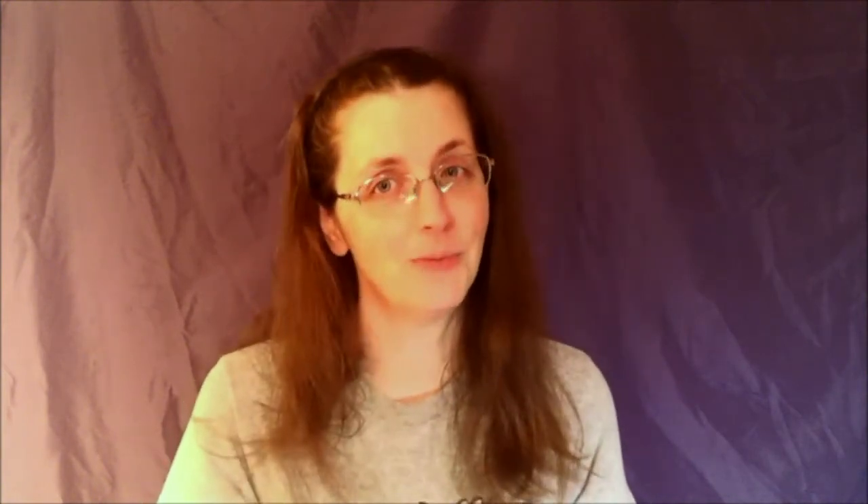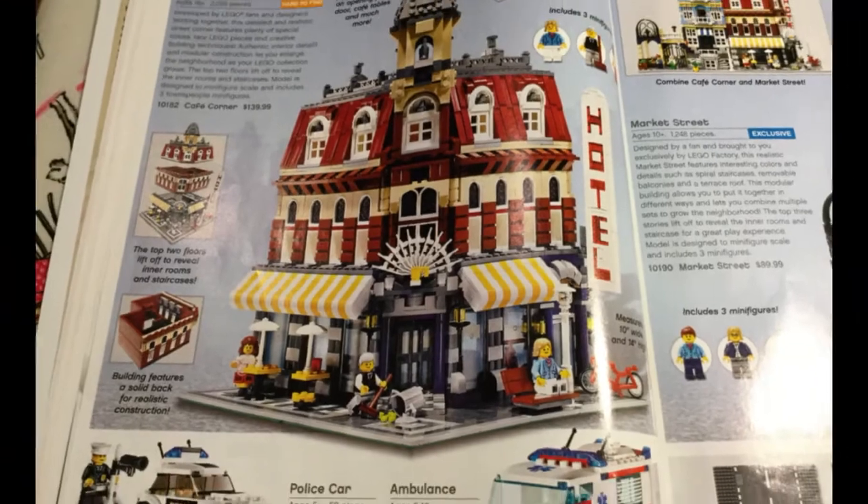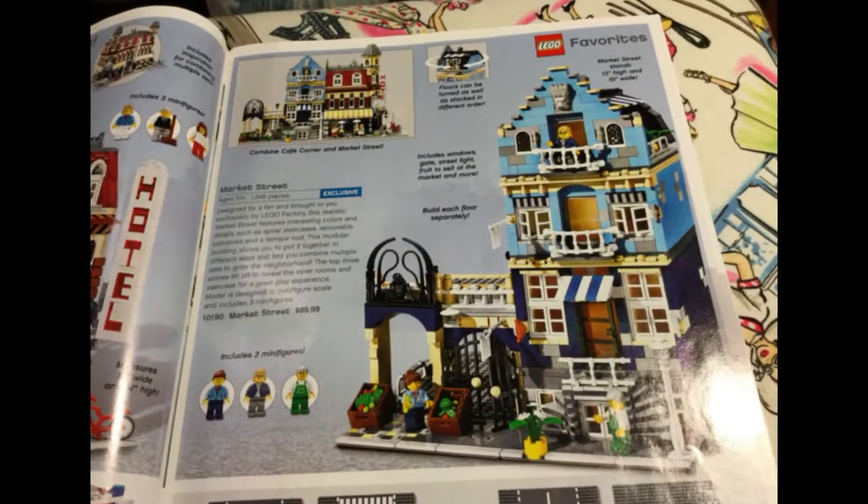Here's the part that's going to make some viewers start to tear up, because these buildings are so sought after by people who did not collect them at the time. These are the original modulars. We have the holy grail of modulars — the Cafe Corner — and Market Street, right here. You can put them together; they can be friends. They didn't even have Green Grocer yet, didn't have Grand Emporium yet — just these two. And now they're worth a ton of money.